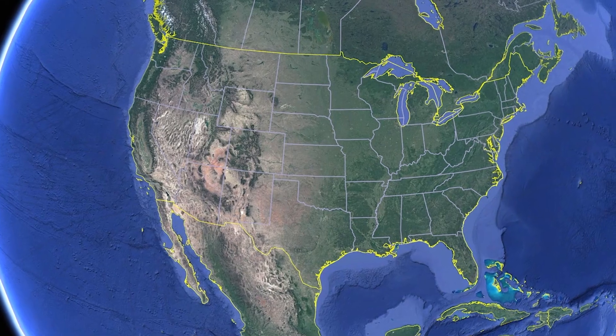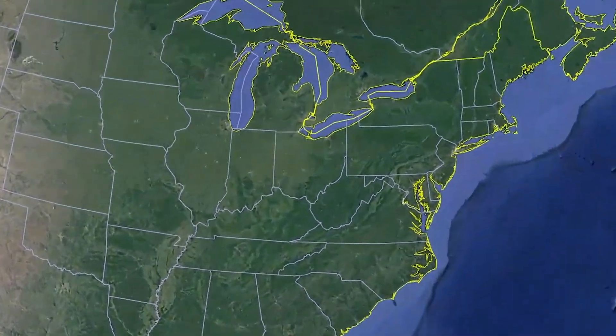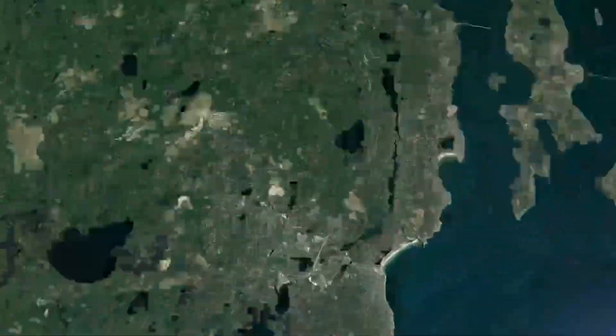To push our body to the limit, we're traveling to Narragansett, Rhode Island to track down the man who made human flight possible — legendary dunker, T Welsh.